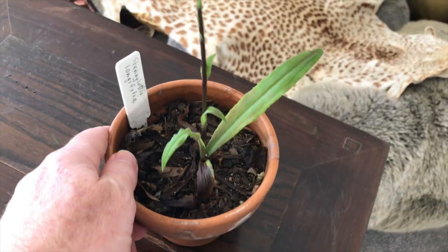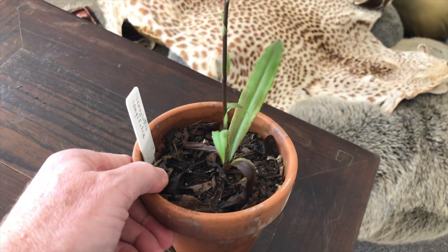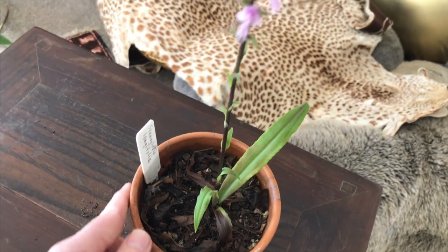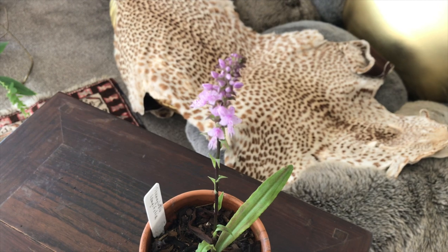It grows at quite high elevations and is described as cool to intermediate. I'd say my climate here is cool to cold intermediate depending on microclimate conditions. As a terrestrial orchid, this one grows outdoors for me all the time and manages very well. It is a lithophyte, meaning it tends to grow in rocky crevices, and it forms quite large clumps.